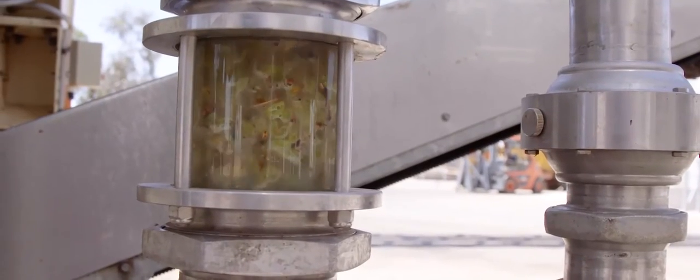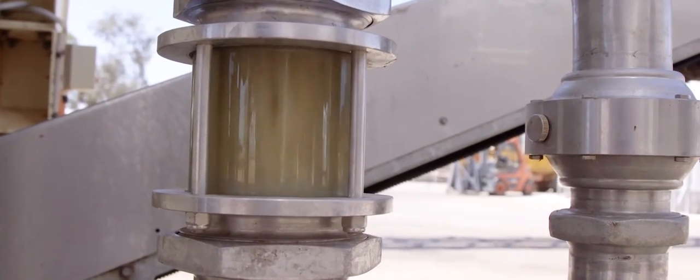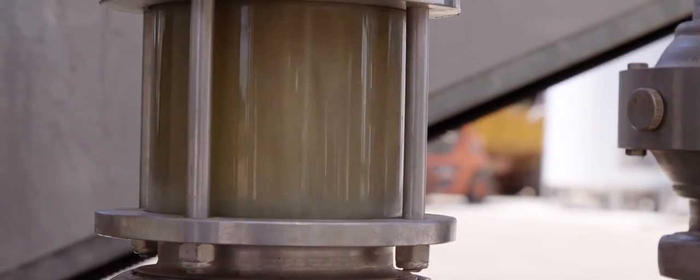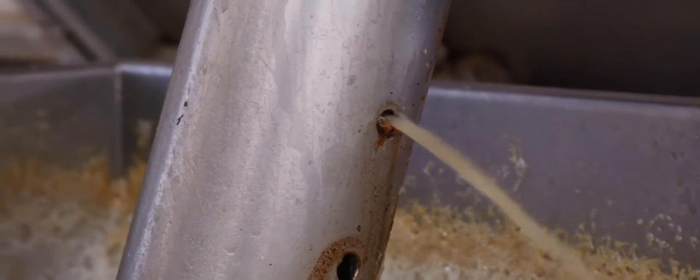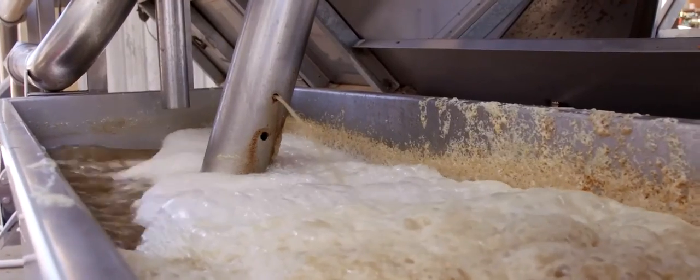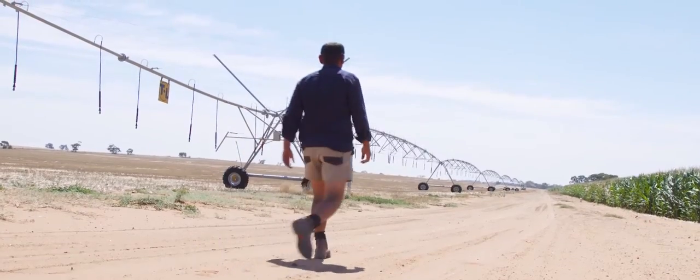A lot of people don't realize that to make one litre of wine it generally takes between two and four litres of water, and it can take upwards of 200 litres of water to grow one kilogram of beef. We get a lot of our rain during the winter periods, and the rain we do get — which is very precious — is only about 300 millimeters, or 12 inches.